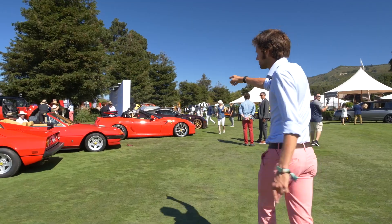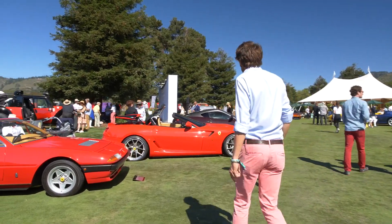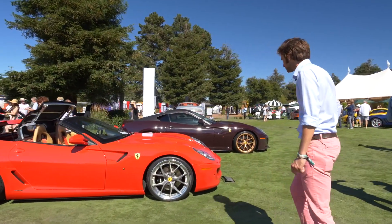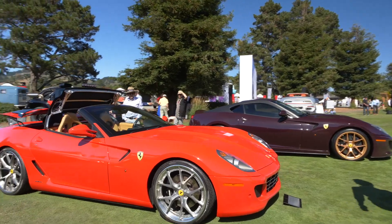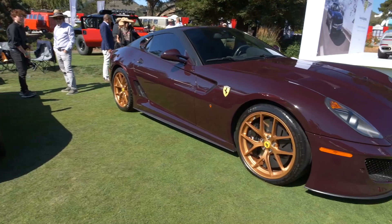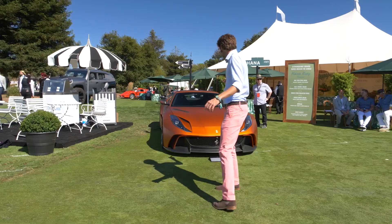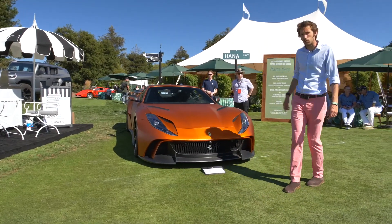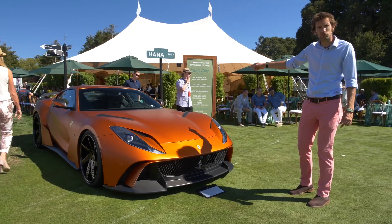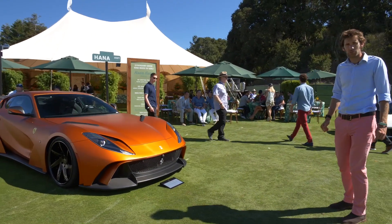There's a 599 here — somebody's chopped the roof and put a new mechanism into it. There's also a GTO in quite a sort of aubergine colour, or eggplant as we're in the US. And this is an Novitec 812 Superfast — hashtag not a wrap, apparently, this colour. It does look pretty mean, actually. The 812 can look a little pinched at the front, but with the wider bodywork here, it's pretty cool.